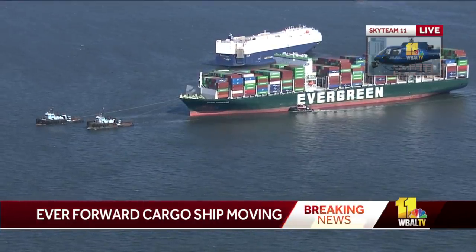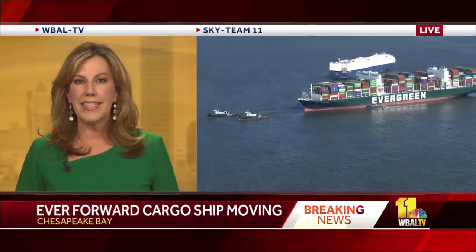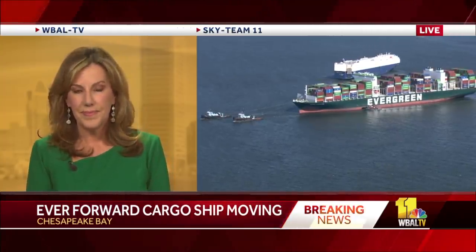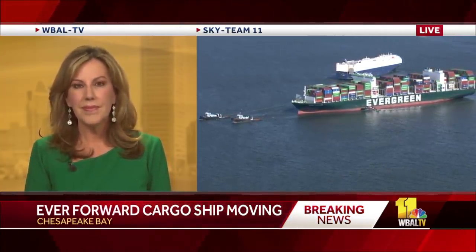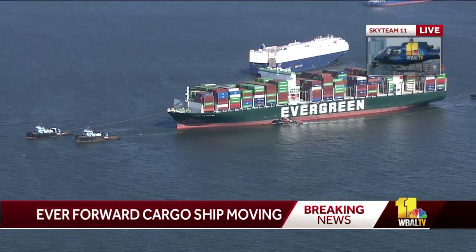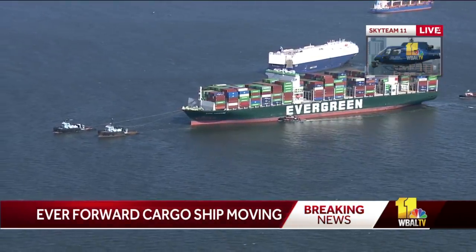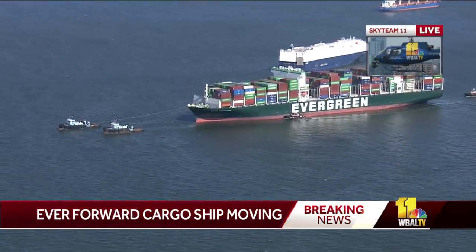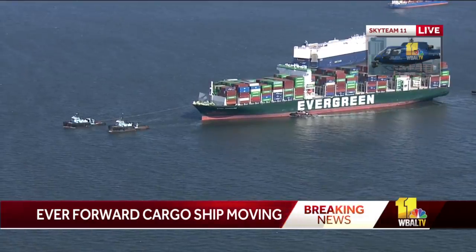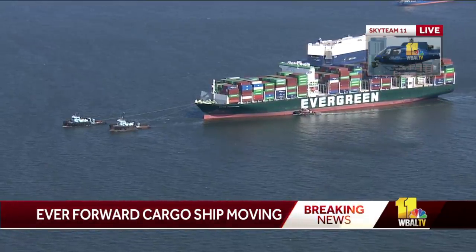We've been monitoring the situation down here. I was going to say you've been watching this whole ordeal unfold — what has it been like to see them offload these containers? Because they've offloaded hundreds of them. I was shocked the way they were able to do that. You look at Seagirt Marine Terminal and the type of cranes that they have. They were very methodical, taking one container at a time and just putting it on a barge. They didn't stack them — only had the containers level on the barge, maybe half a dozen to a dozen containers on each barge as they were going back and forth.